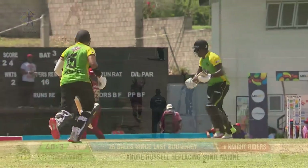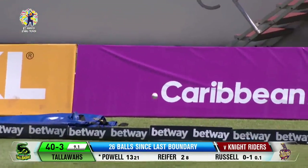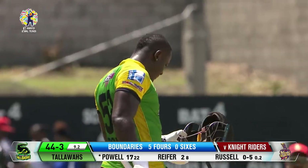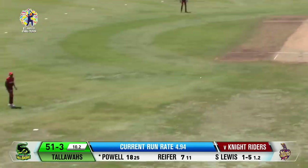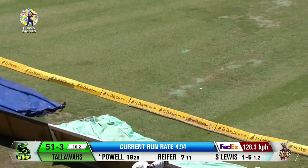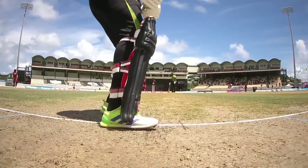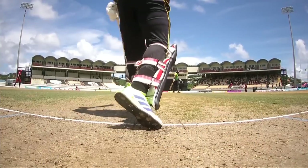There's that extra bounce and there's a lovely little flick — one-bounce four. Rovman Powell, this is Dre Russ-like: when you get a half-volley, you pounce. You can't afford to miss out on a delivery like this one.